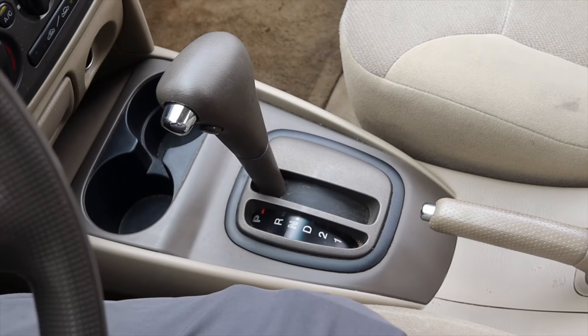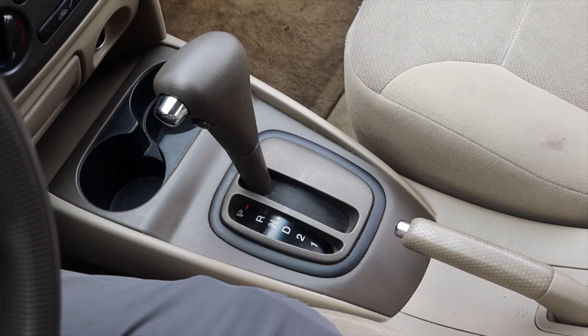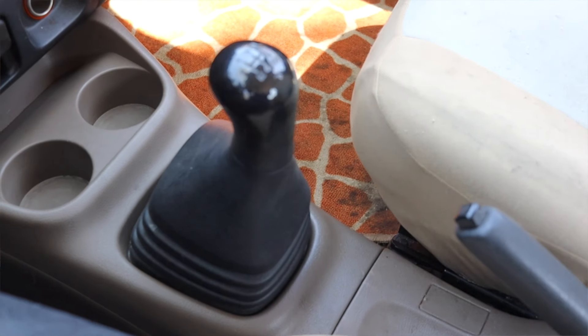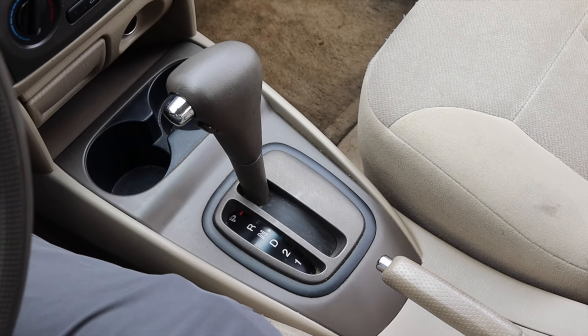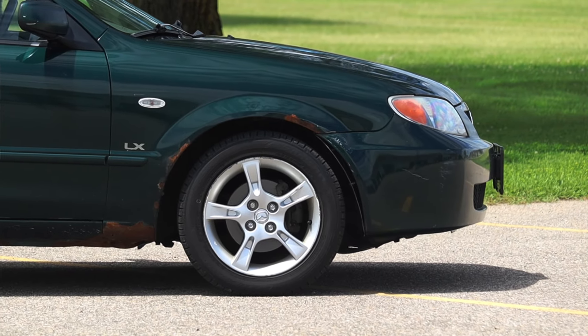The little Protege never gave up — that is some reliability. Paired to it is an automatic transmission, however you could find these in manual if you wanted, and that would always be my preference. I've driven manual Mazdas from this era, manual Proteges, and the shifter feels wonderful, so I would have liked to have seen that. But this automatic is doing fine today and I don't have any big worries.